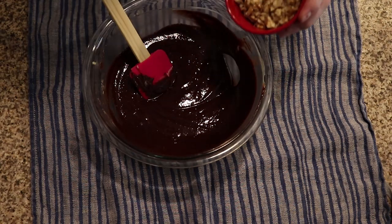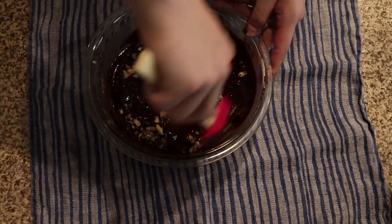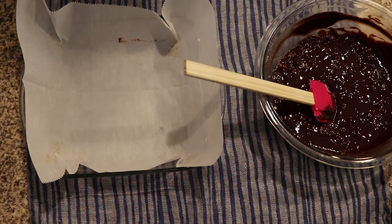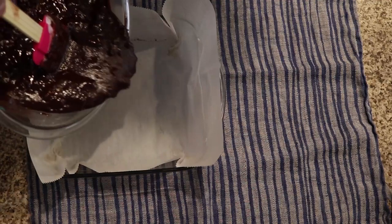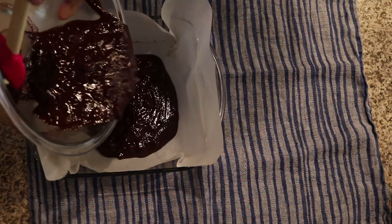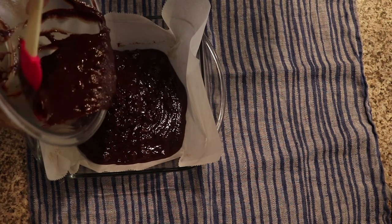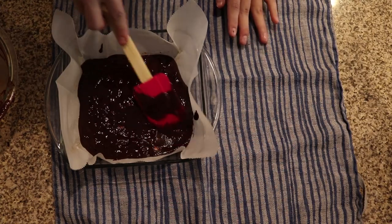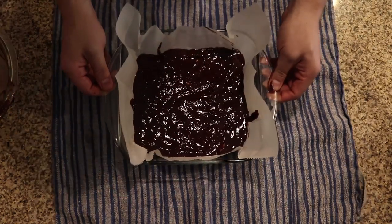Once that looks well mixed, go ahead and add in your walnuts and give it a stir. Now it's time to pour it into an eight by eight casserole dish that I've lined with parchment paper just to make extraction a little bit easier. If you don't want to line it with parchment paper that's fine — it'll just take a little force from a fork or a knife to pop them out. Go ahead and give this a little spread to make sure the top is nice and even, and give it a couple taps to level it out.